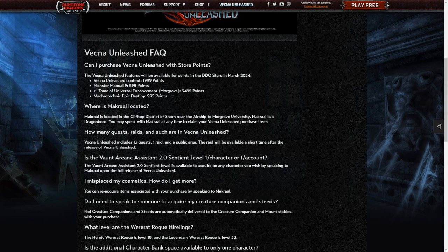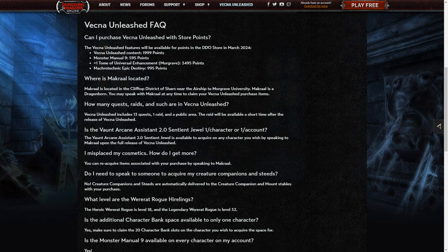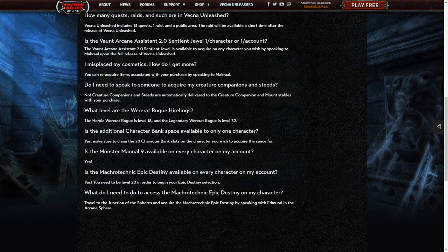Makral is a dragonborn — you may speak to Makral at any time to claim your Vecna Unleash purchase items. Is the Vaunt Arcane Assistant 2.0 sentient jewel one per character or one per account? Every single one of your characters can get one if you buy the version that has it. You can re-acquire items associated with your purchase by speaking to Makral. Pets and creature companions will automatically be assigned to your account — all nice and neat.